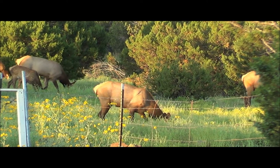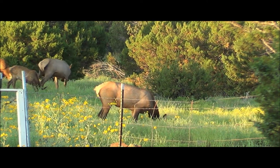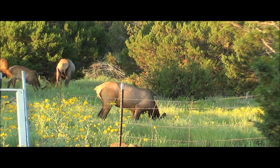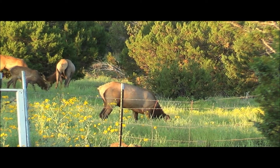How fast do elk run? Elk can run about 40 miles an hour for short distances, almost 30 miles an hour for longer distances. You guys can run about 15 miles an hour, which means an elk could easily outrun you. That's why you should never mess with elk.